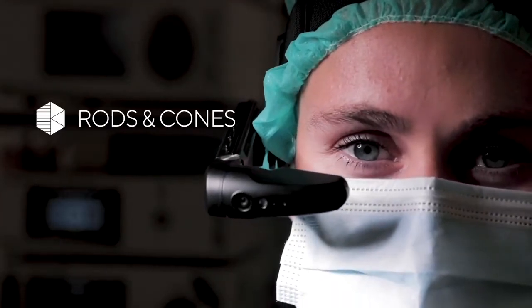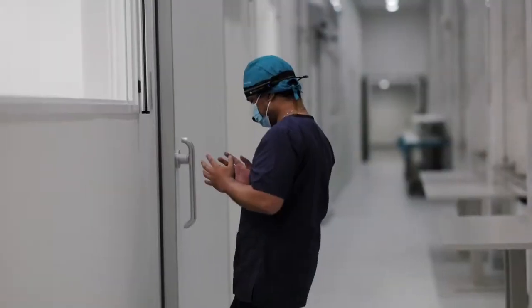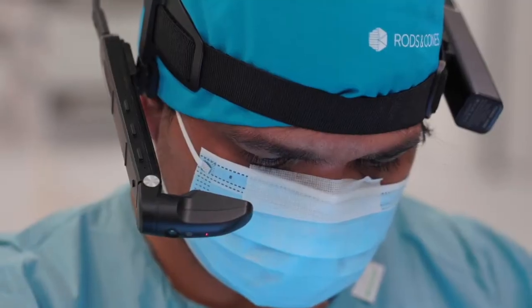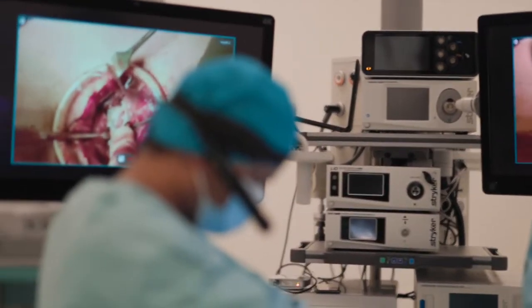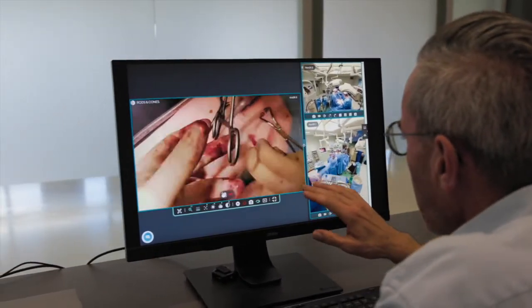Welcome to Rods and Cones. Our mission is to connect medical experts worldwide so that they can focus on what truly matters: improving lives. Based on cutting-edge technology, our remote assistance service enables on-demand access to the OR from anywhere in the world, providing a complete view of the surgery online.